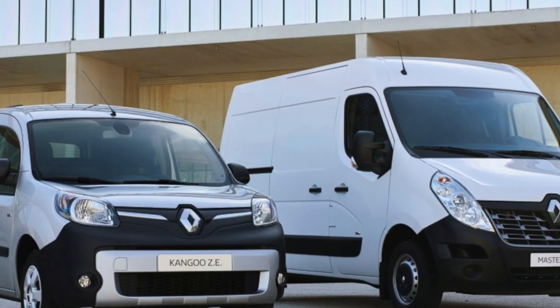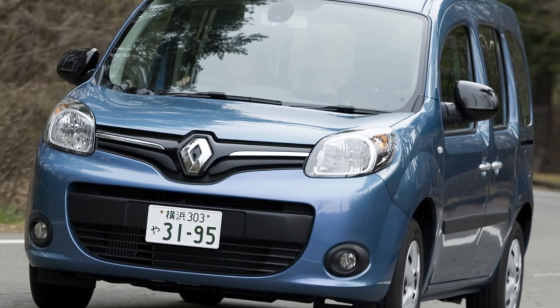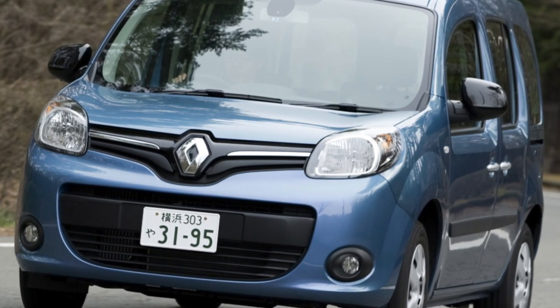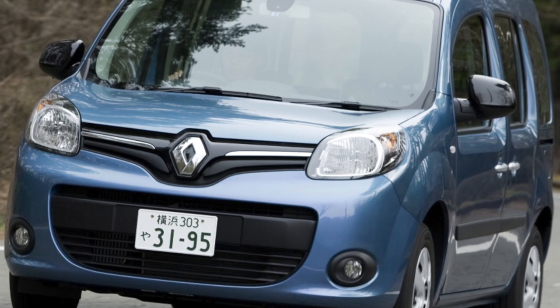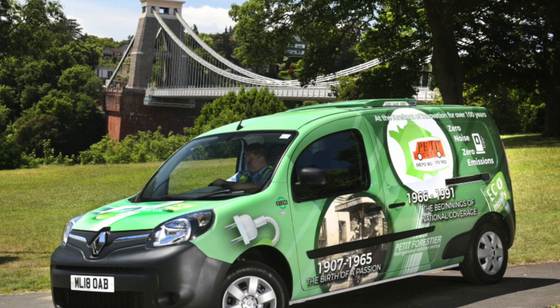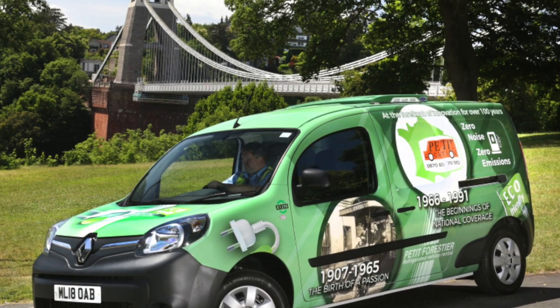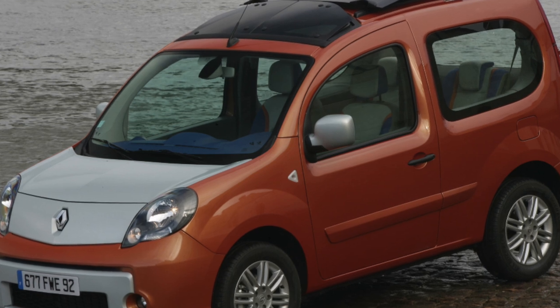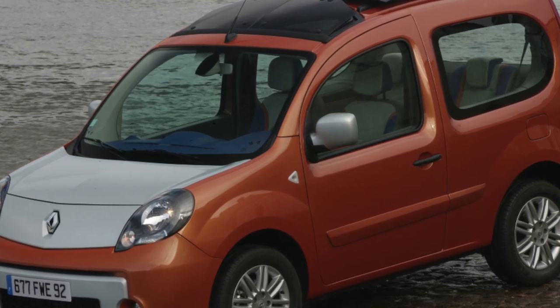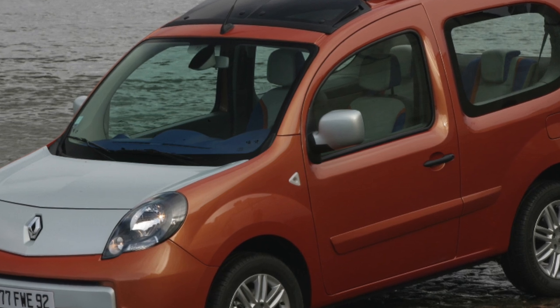The Kangoo was produced with standard, shortened, and extended wheelbase. It was available in 3-door and 5-door variants with different trim levels: a glazed van, and a van with metal panels instead of rear windows. In Europe, it was even possible to purchase an all-wheel drive version and a Landaulette version with a removable part of the roof. There was also demand for the 7-seater Grand Kangoo modification with a removable third row of seats.